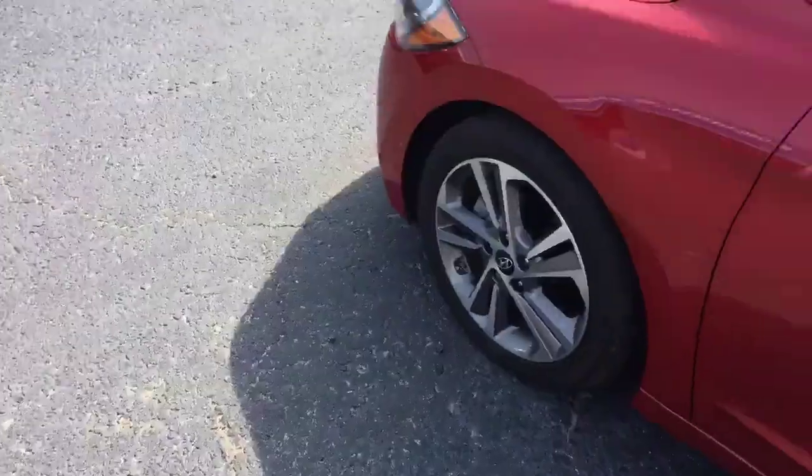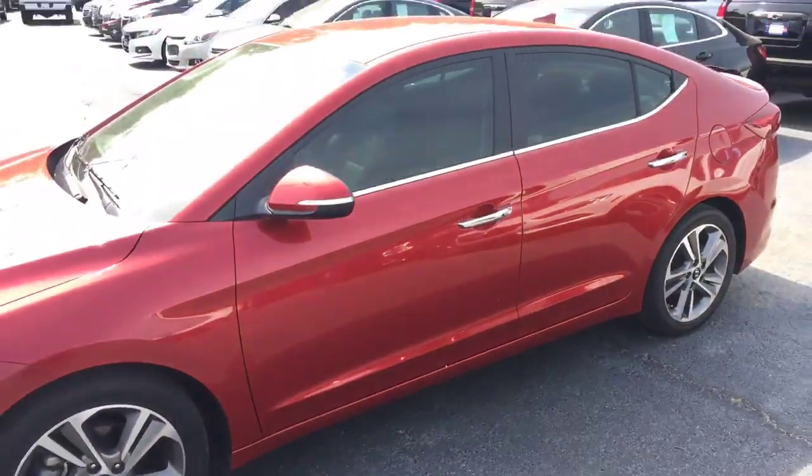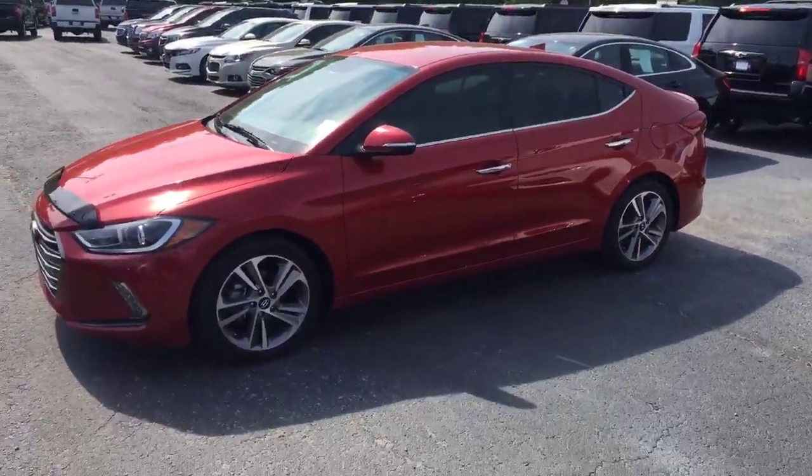Alright Lynn, give me a call at 706-453-2500. Once again this is Brandon Welch at Jimmy Britt Chevrolet.